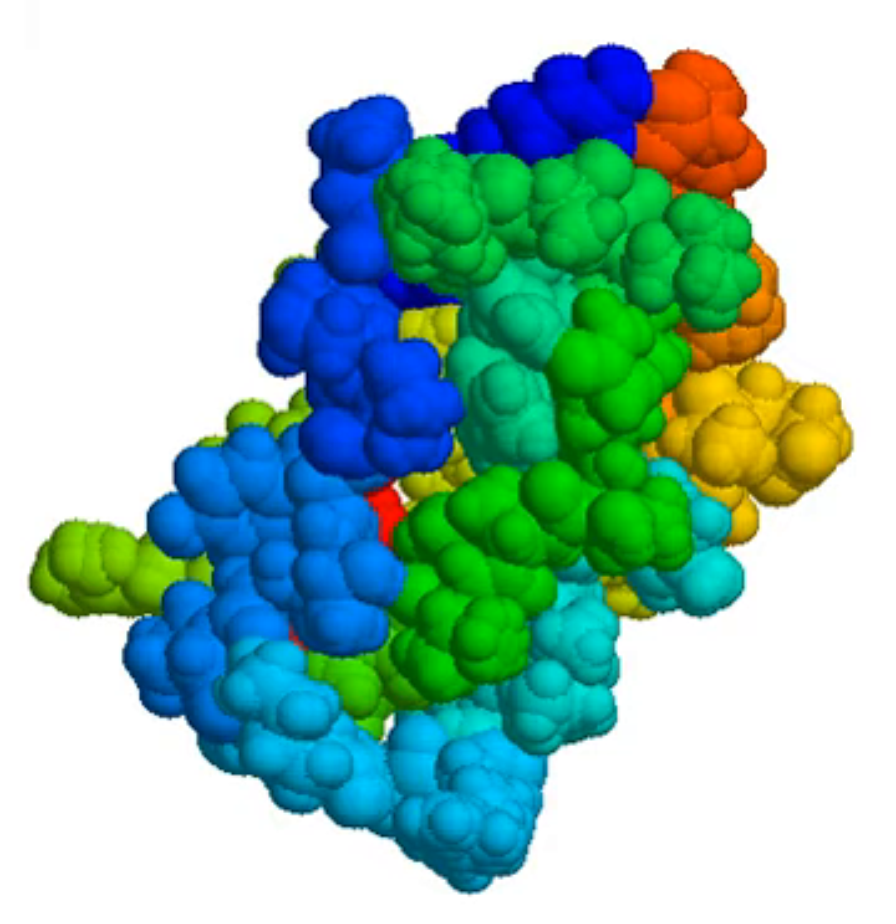Aprotinin is a monomeric globular polypeptide derived from bovine lung tissue. It has a molecular weight of 6512 and consists of 16 different amino acid types arranged in a chain 58 residues long that folds into a stable, compact tertiary structure, containing three disulfides, a twisted beta hairpin and a C-terminal alpha helix. The amino acid sequence for bovine BPTI is RPDFCLEPPYTGPCKARIIRYFYNAKAGLCQTFVYGGCRAKRNNFKSAEDCMRTCGGA.